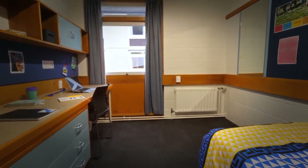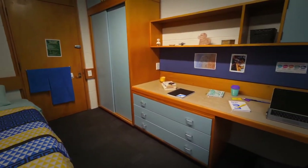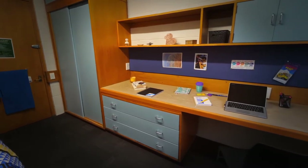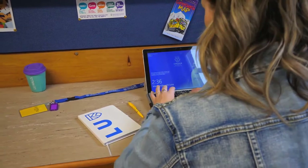All of the bedrooms have a bed, desk, chair and wardrobe already in them. You can bring your own bedding with you or you can purchase a bedding pack from the accommodation office. You should also bring all of your devices and anything that you'd like to personalise your room with.